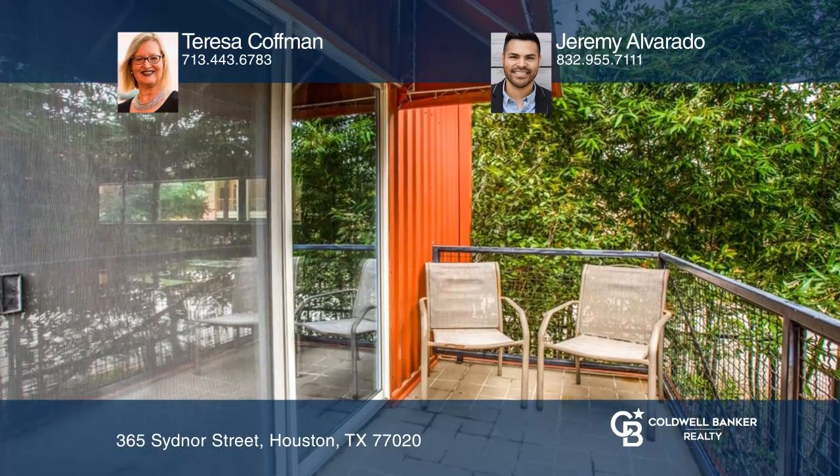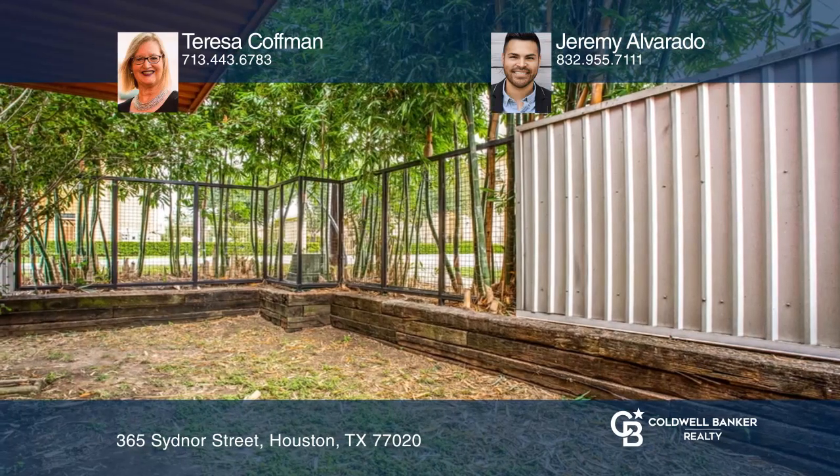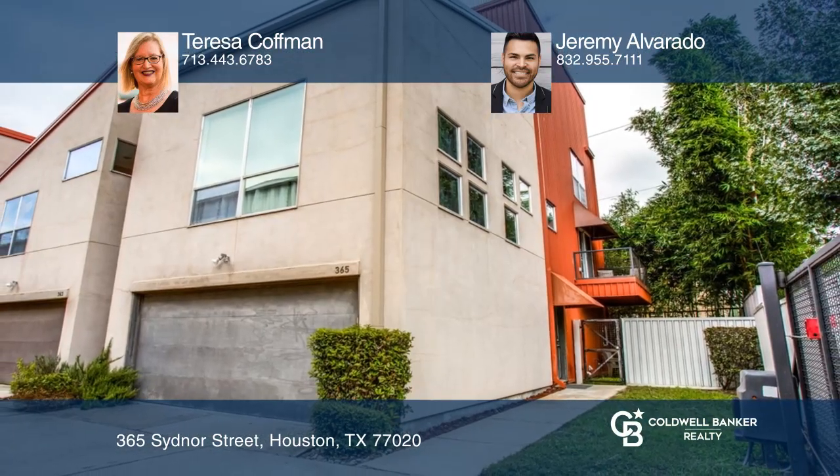Solid plank pine floors on second and third floor. Upgraded tile on the first floor and primary bathroom. Primary bedroom equipped with two walk-in closets. There's a fenced wraparound side yard. Teresa Kaufman and Jeremy Alvarado can tell you more.